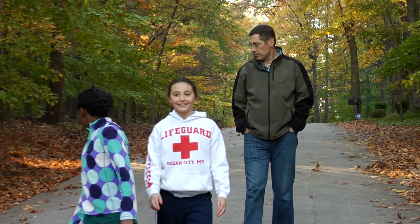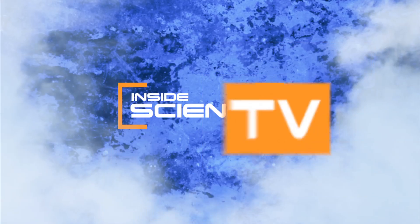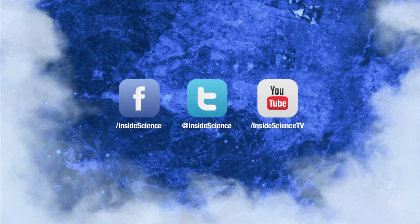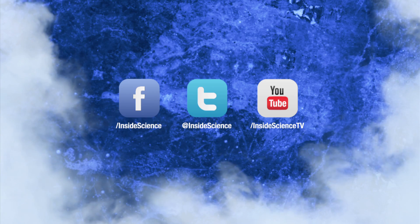Science helps save lives one heartbeat at a time. I'm Josh Lebowitz reporting for Inside Science TV. If you enjoyed this edition, follow us on Facebook, Twitter, or YouTube — two new science stories every week, powered by the American Institute of Physics.